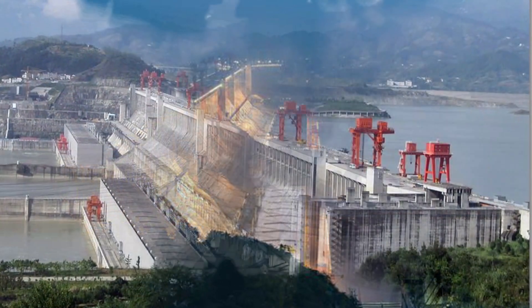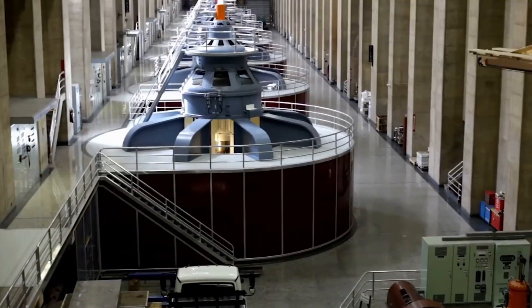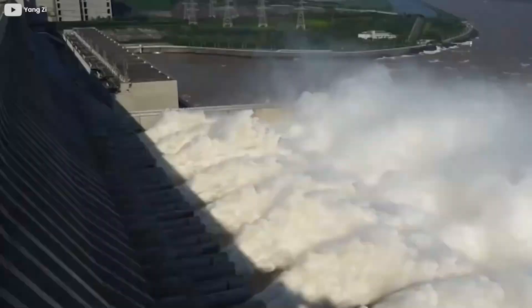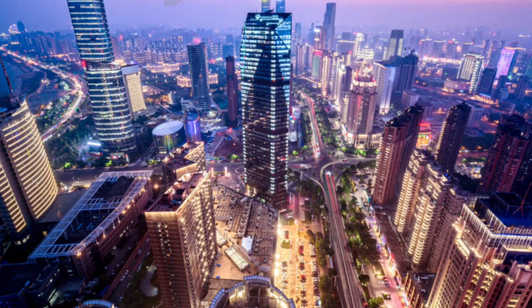What truly sets the Three Gorges Dam apart is its immense power generation capacity. With 34 gigantic turbines, this hydroelectric powerhouse produces a mind-boggling 22,500 megawatts of clean energy annually, enough to power millions of homes.